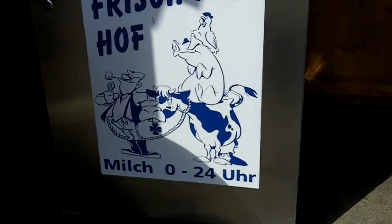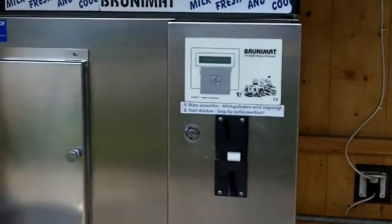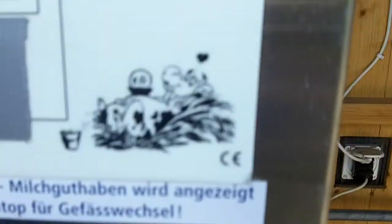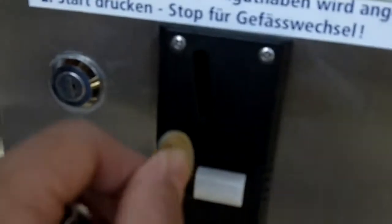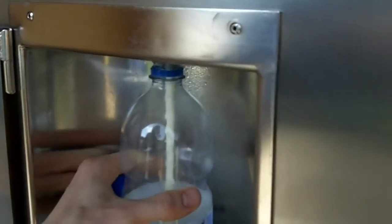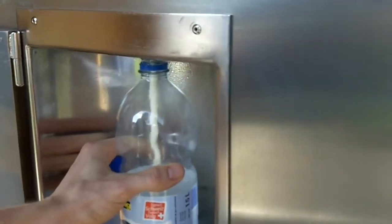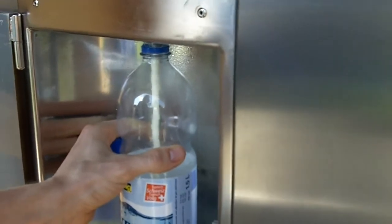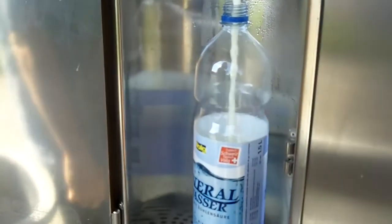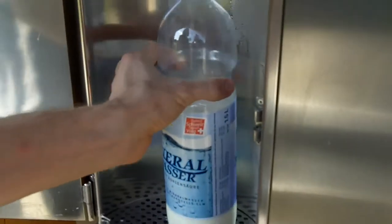So here's the raw milk dispensary in Switzerland. We're going to open this little door here and hold the milk — wait for it to start. Right there. We're going to drop the money in here, push this button, and there comes the raw milk. And then when it's used up, for however much it calculates I should get for the money that I put in, then it'll stop. So that was it — about a liter of milk.